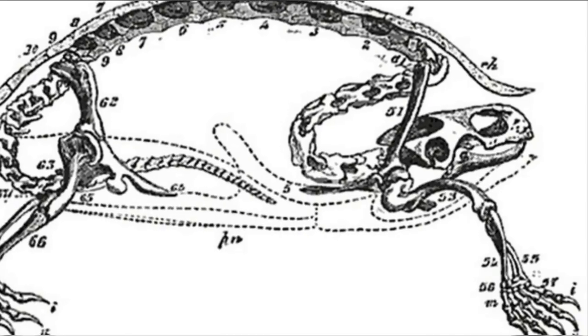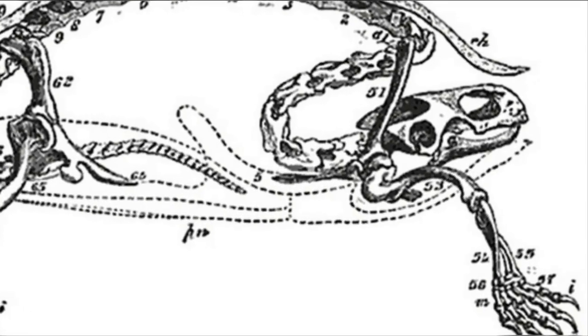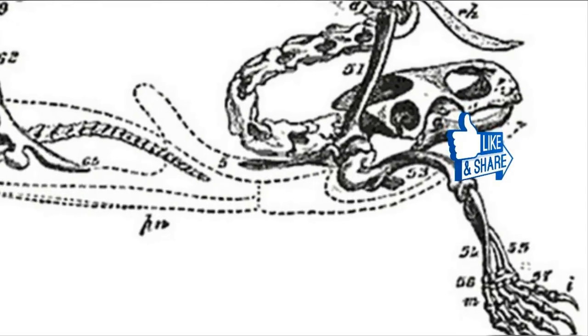Incredible — turtles aren't just cool looking, they're actually architectural marvels. Nature, you're amazing. If you love this, don't forget to share it with your friends by clicking below.